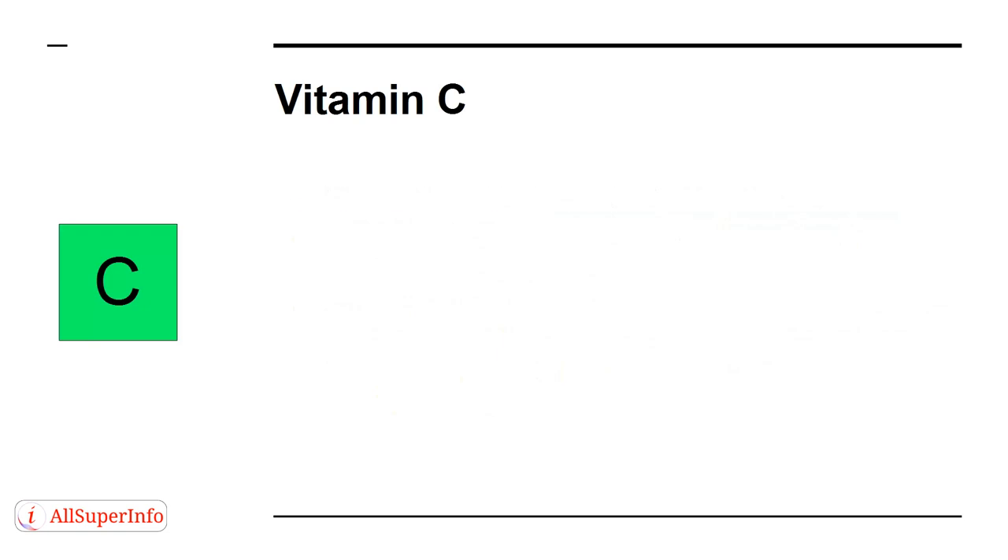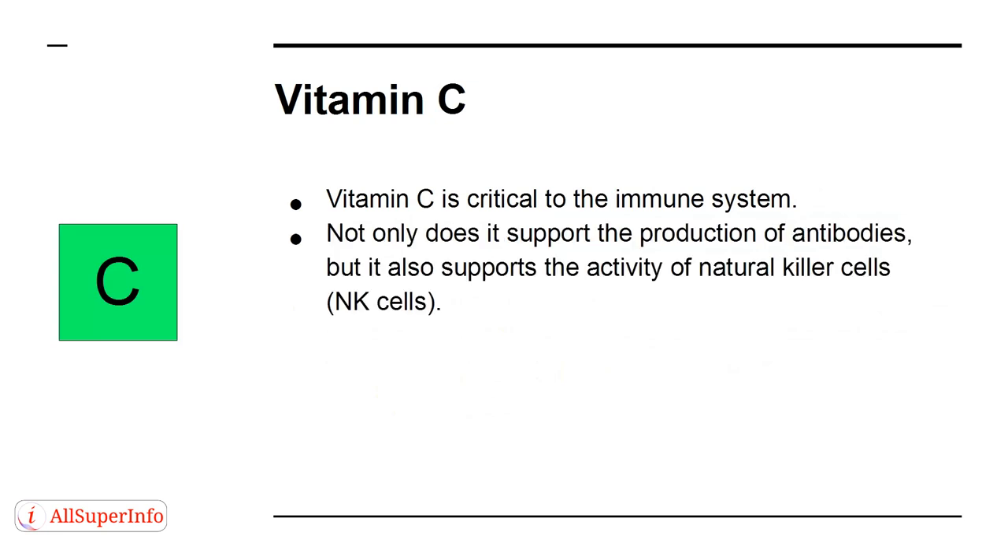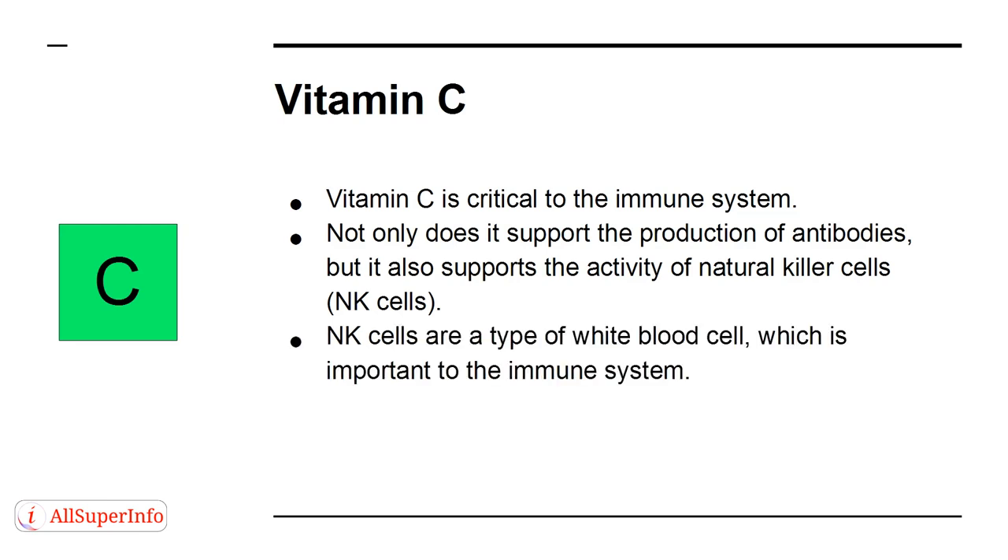Vitamin C is critical to the immune system. Not only does it support the production of antibodies, but it also supports the activity of natural killer cells — NK cells. NK cells are a type of white blood cell which is important to the immune system.